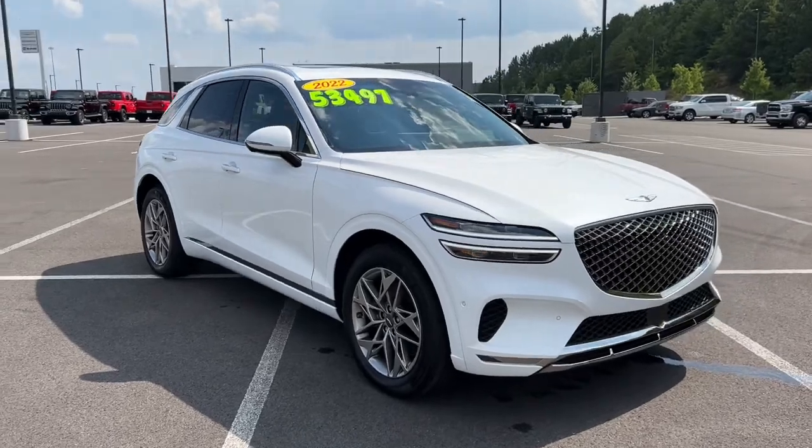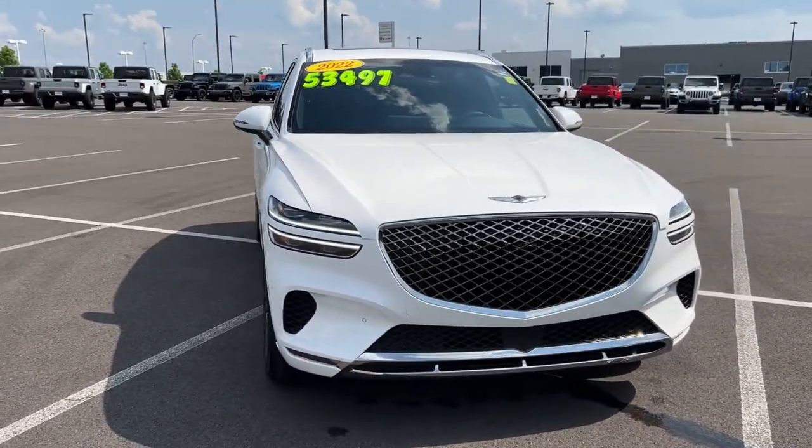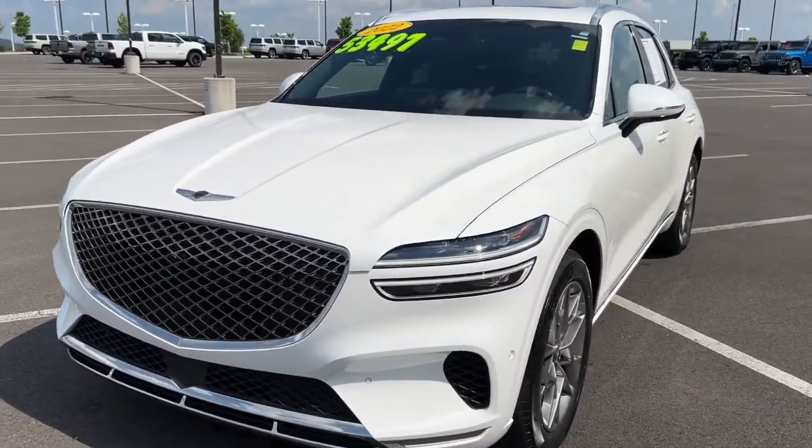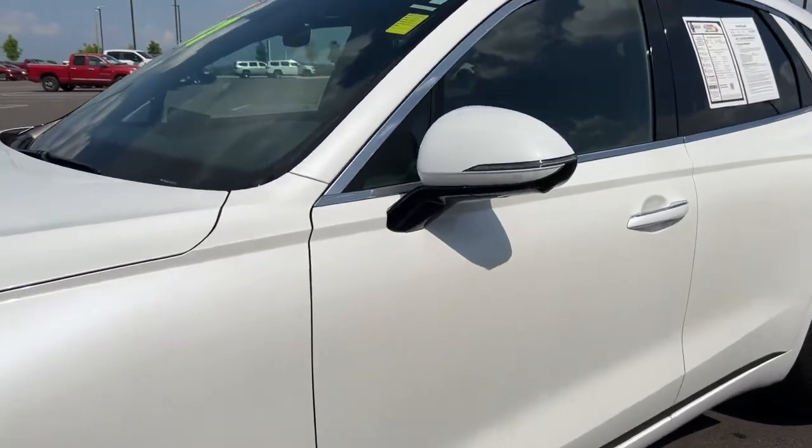Navigation system, keyless entry, power lift gate, power passenger seat, aluminum wheels, heated front seat, dual zone AC, electronic stability control, power driver seat, intermittent wipers.